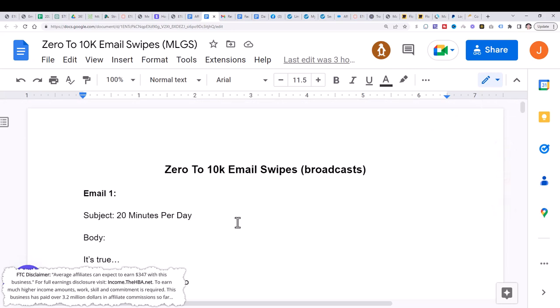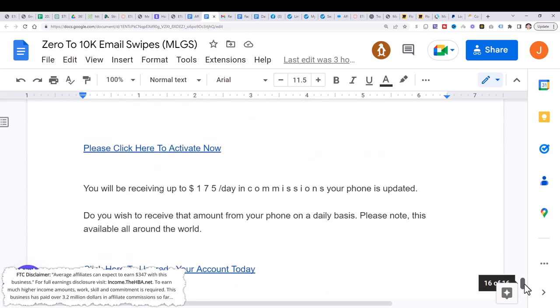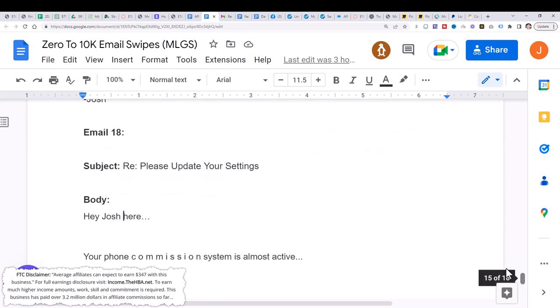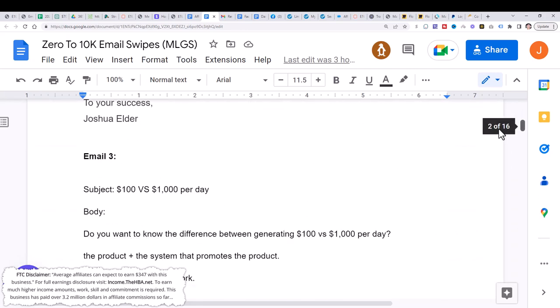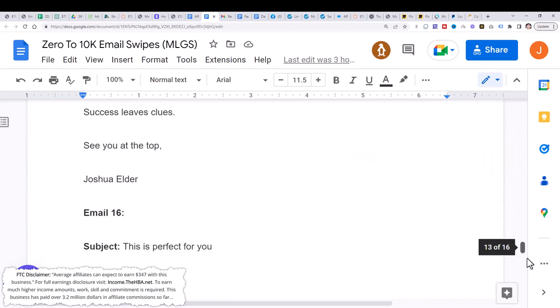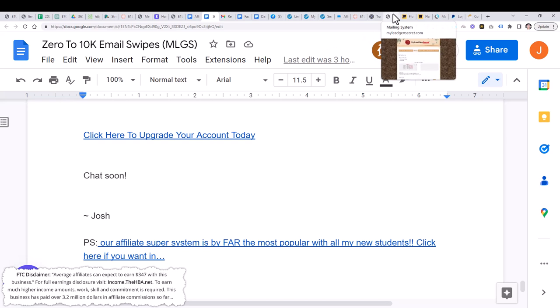You can start with email one — there are 16 pages of emails. Since I'm on email 18, I'm going to send out email 18. You're going to want to do this every single day: on day one send out email one, day two send out email two, and so on. If you're new, send out email one; otherwise, send out whatever email you're currently on.